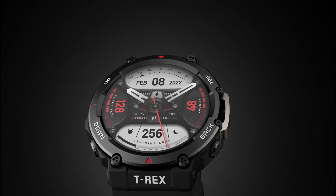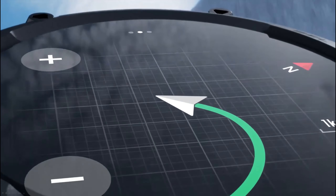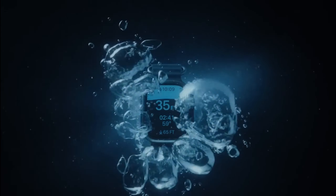Hi everyone, today we're going to take a look at the 5 best tactical smartwatches on the market for this year. First we're going to show you our 5 best picks, then we'll talk about what you should look for before buying a tactical smartwatch. You can find timestamps and links to all the products we mention in this video down in the description below.